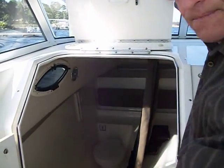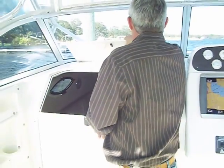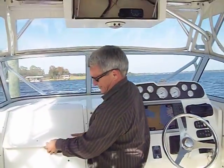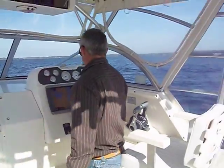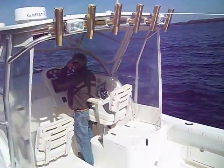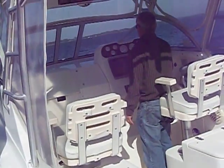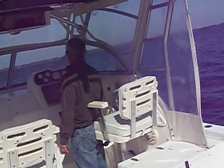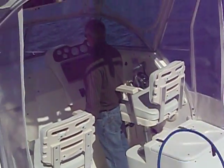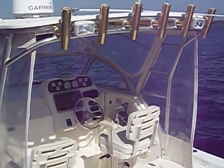Cabin in here with a regular toilet. It has a power windlass. I'm going to show you how she works.